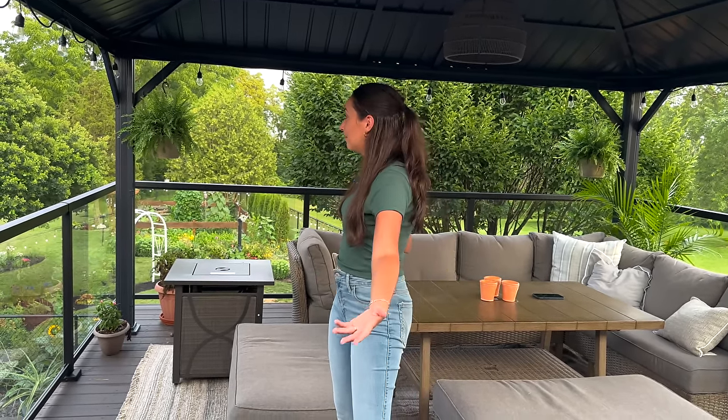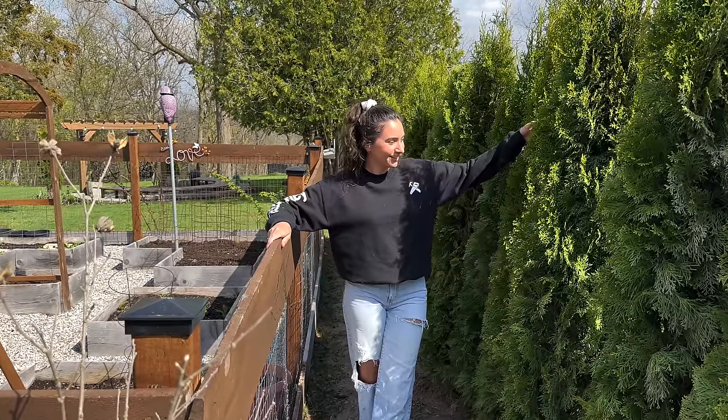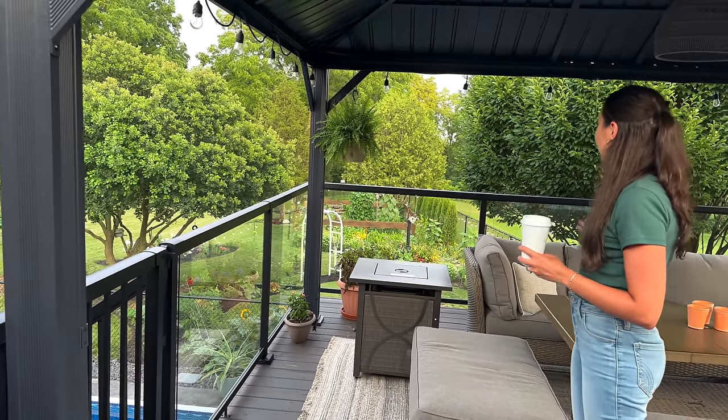Hello everybody! Welcome back to our YouTube channel. My name is Sabrina. If you're new here, I share this account with my husband Andrew who is currently working behind the camera. Today we're going to give you guys a backyard tour. We actually did one back in May when we planted cedars behind our vegetable garden, but the backyard looks a lot different since then and everything has grown beautifully.